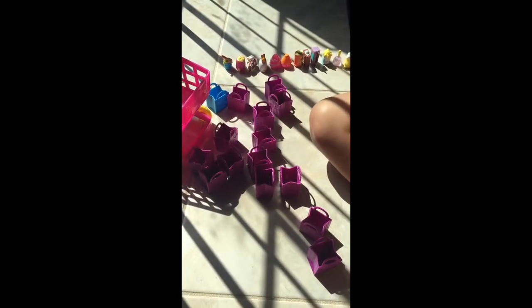Alright boys and girls, we have a couple of things that we need to look up — we need to find the names of a couple of our Shopkins. We look forward to seeing you next time. Have a great day, keep Shopkins!